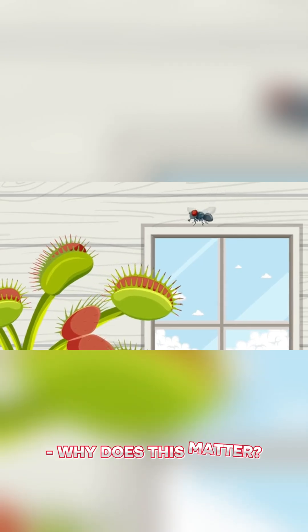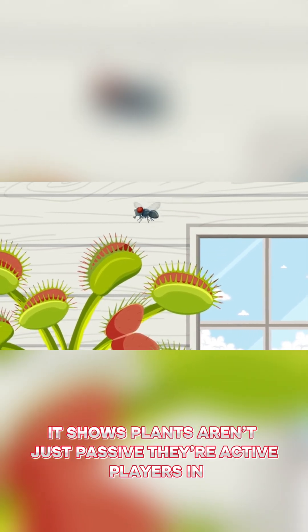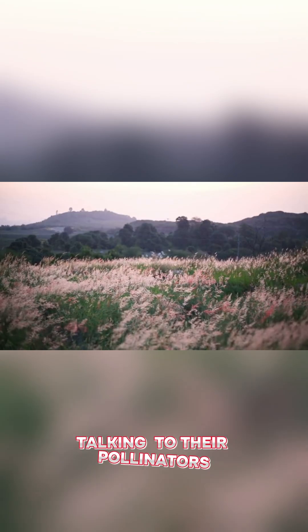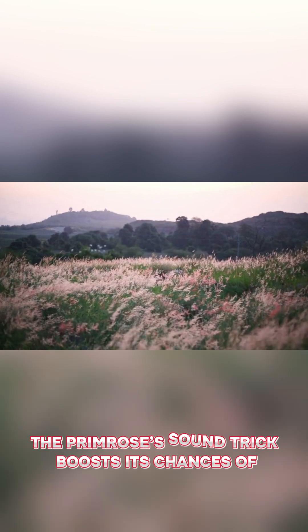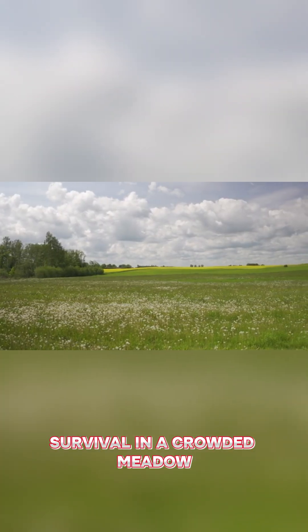Why does this matter? It shows plants aren't just passive — they're active players in nature, talking to their pollinators. The primrose's sound trick boosts its chances of survival in a crowded meadow.